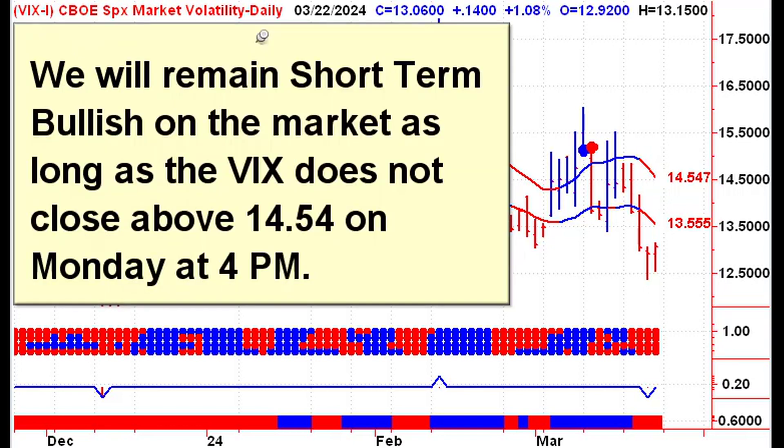On Monday we would remain short-term bullish on the market as long as the VIX does not close above 14.54. The upper channel line is curling down, so if that doesn't happen on Monday, that number is going to continue to decrease throughout the week until at some point in the future the VIX gets back on a buy signal, which of course would be short-term bearish for the market.